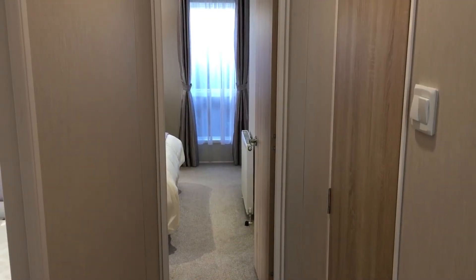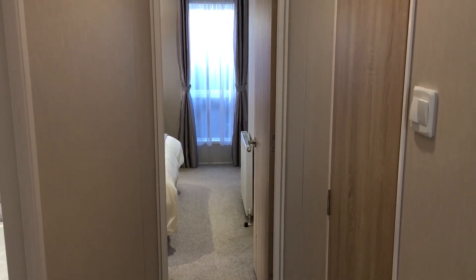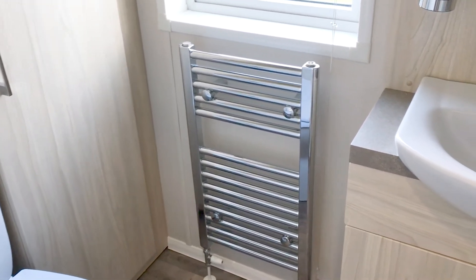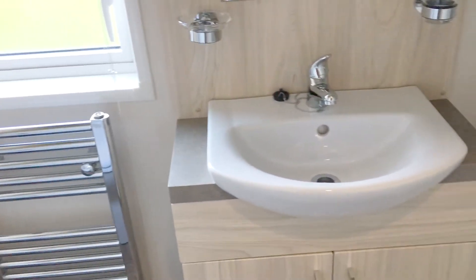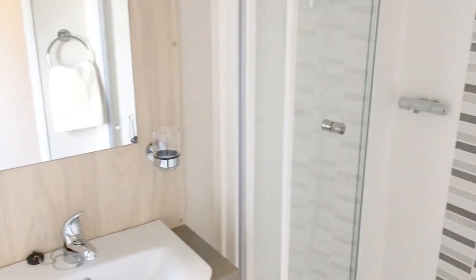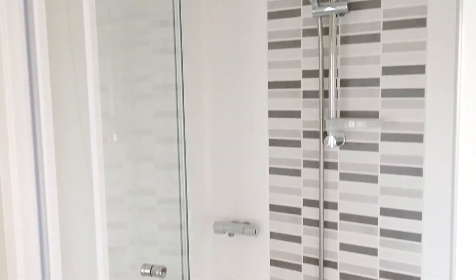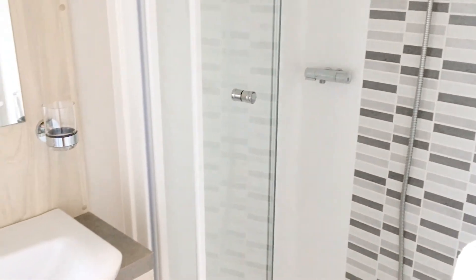As we come out of the twin bedroom, there's a doorway immediately on your right which takes us into the family shower room. So the guest shower room has a WC, towel rail, obviously a wash hand basin with a mirror over, and then that fantastic double-width shower unit — a nice little bit of luxury, just for the guest bedroom.